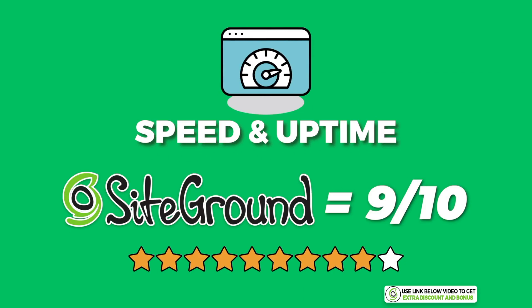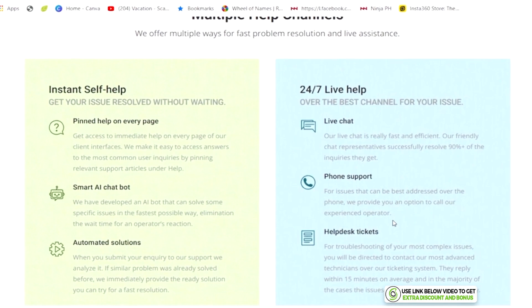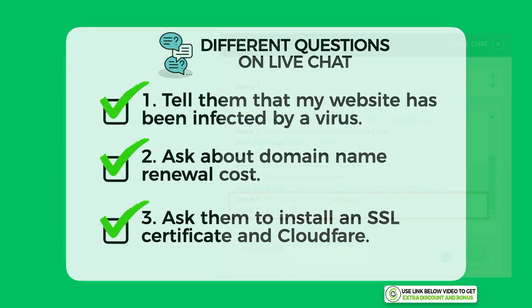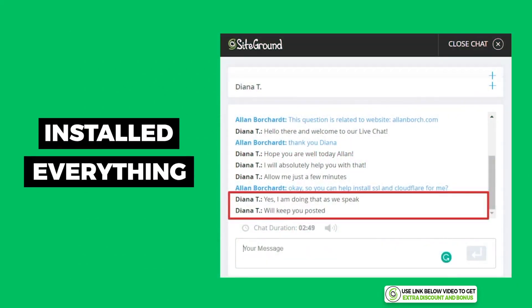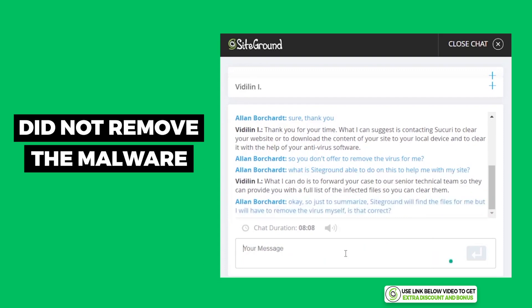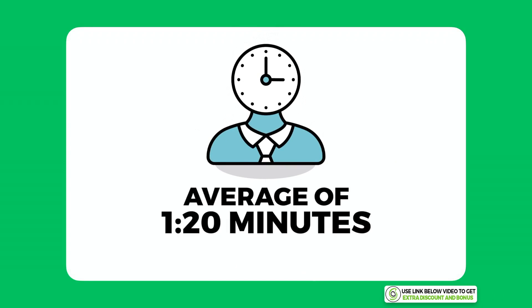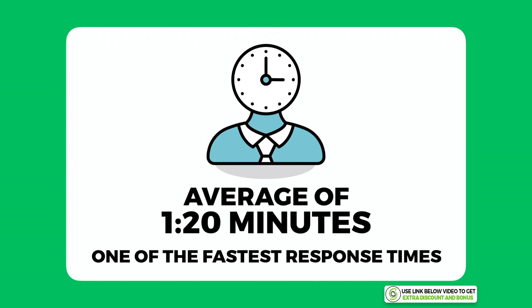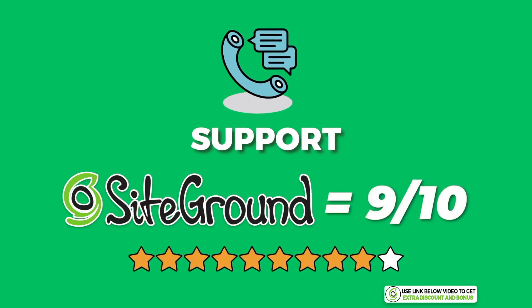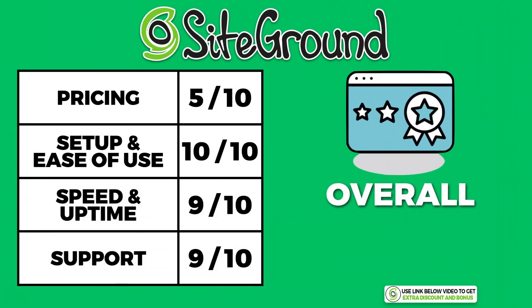SiteGround provides 24/7 customer support through email, live chat, and phone calls. I tested them with the same three questions and their support team installed everything I asked and gave me a malware report — they only didn't remove the malware, which wasn't part of their promise. Their average customer support wait time was one minute and 20 seconds, one of the fastest from any shared hosting provider I've tested. I scored SiteGround a 9 out of 10 for customer support. After adding up all the points, SiteGround scored an overall average of 8.5 out of 10.